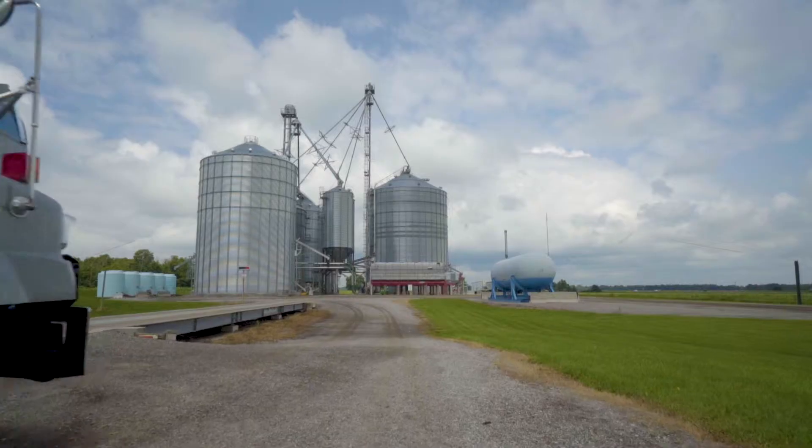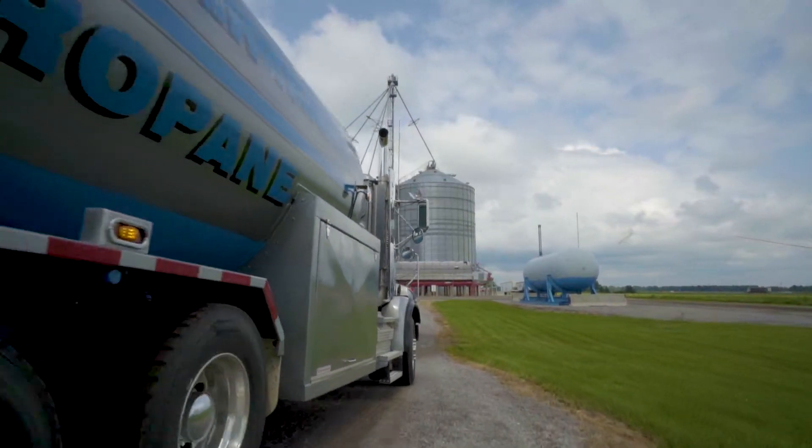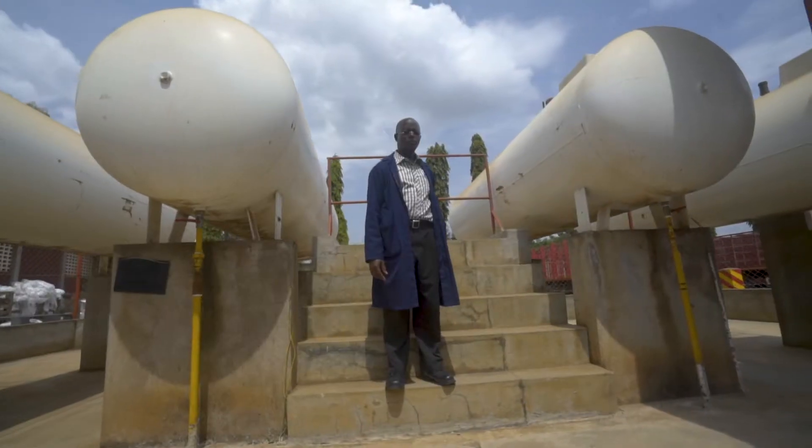LPG was first produced in 1910 by Dr. Walter Snelling. It currently provides about 3% of all energy consumed globally and is used by over a billion people on all continents.